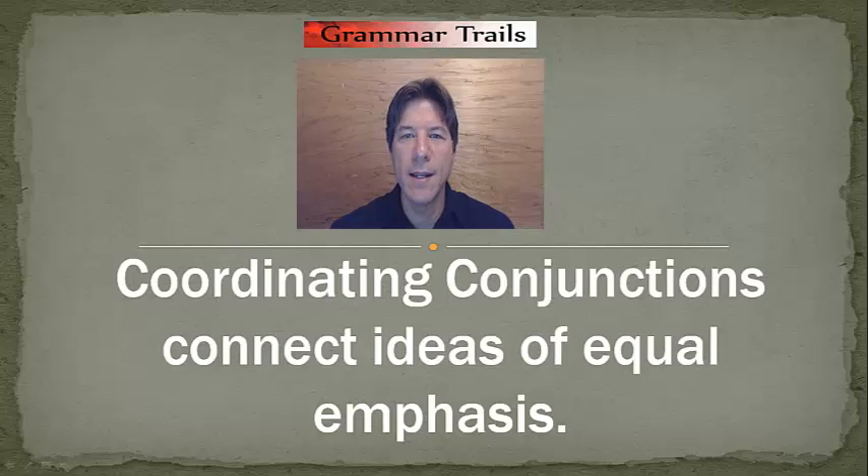Coordinating conjunctions connect ideas of equal emphasis. So remember, as a writer, when you use a coordinating conjunction, you're telling your reader that the ideas on both sides of the coordinating conjunction are equally important.